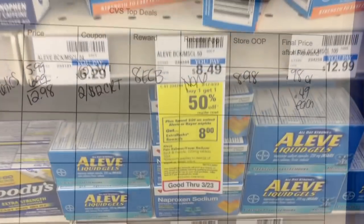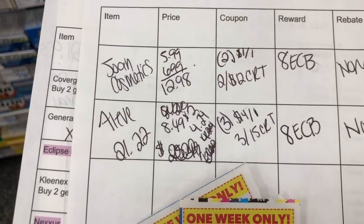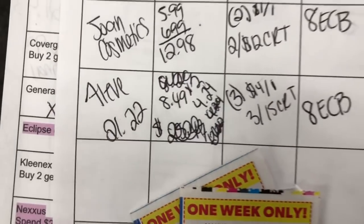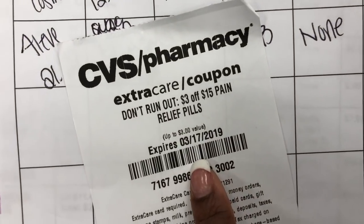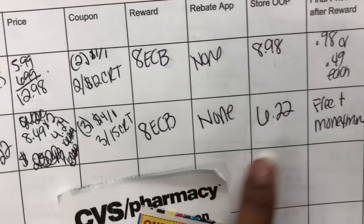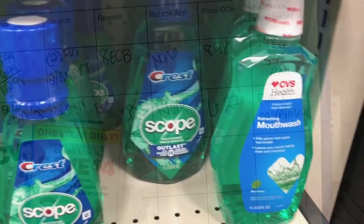Another deal I stumbled upon: Bayer aspirin and Aleve are on a buy one get one 50% off sale, and when you spend $20 you get an $8 Extra Buck. I'm grabbing three of the 50-count Aleve at $8.49 — two at full price and one at half off ($4.24). Using three $4 off one manufacturer coupons from the 3/17 SmartSource plus a $3 off $15 CRT, my total before coupons is $21.22. After coupons it's $6.22, and I get back an $8 Extra Buck — making it free plus a money maker!